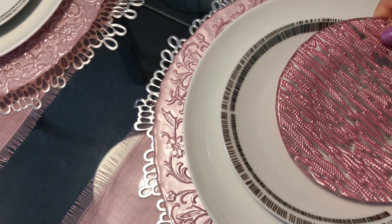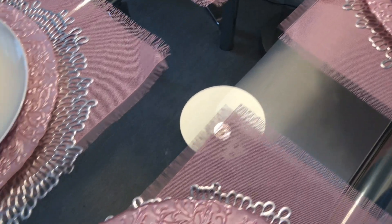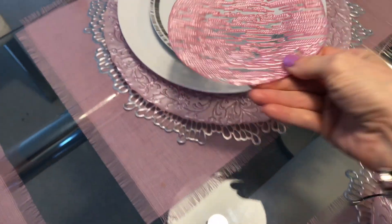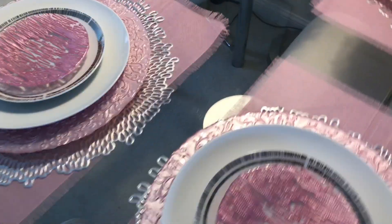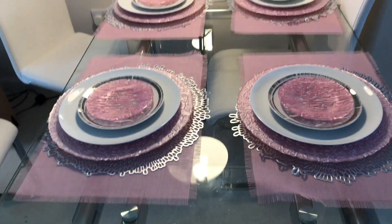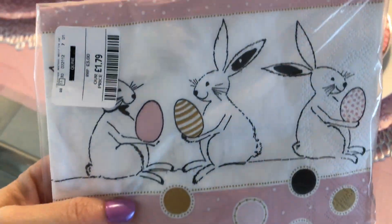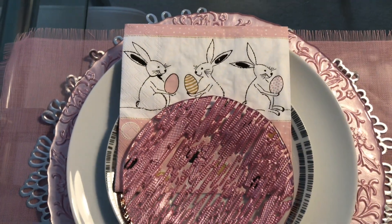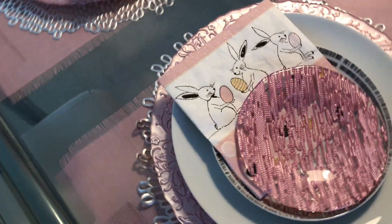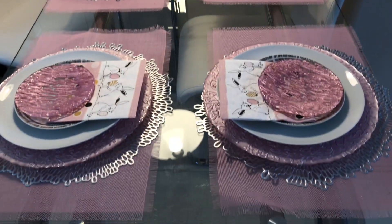As you can see I layered all the placemats — I'm using two rectangles and a round one, as well as my charger. I really wanted a luxurious look, perfectly color coordinated, so I'm using silver, white, and light pink on my tablescape. Instead of fabric napkins I'm using these super cute paper napkins from HomeSense — the color goes perfectly, and since it's an Easter tablescape the pattern goes perfectly as well.